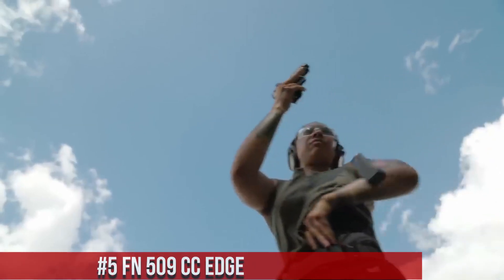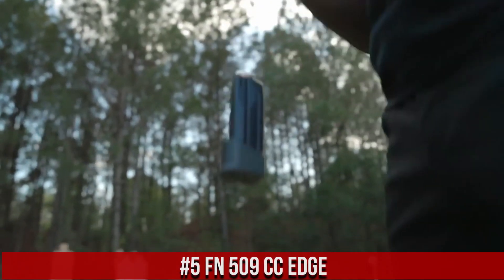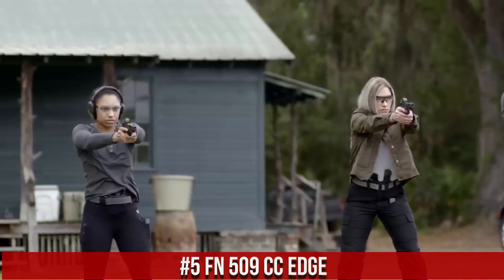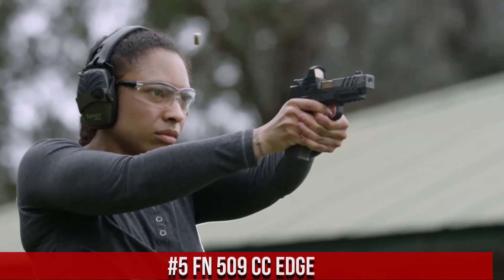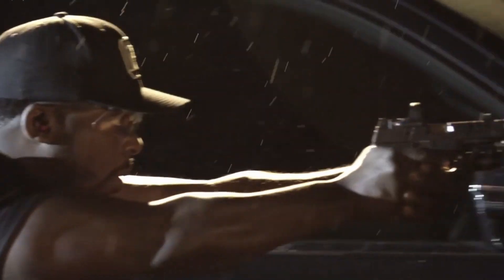Number 5, FN 509CC Edge, a compact and reliable pistol designed for concealed carry and personal defense. The FN 509CC Edge offers a perfect balance of size, firepower, and shootability.